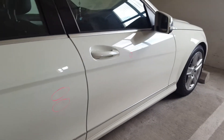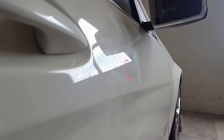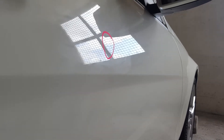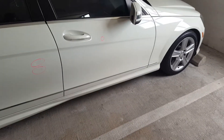And then we have one dent here on the right front door. It's a little hard to see, but there it goes. And that's it.